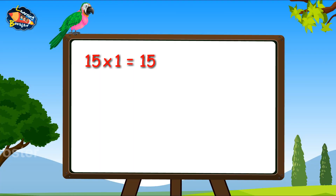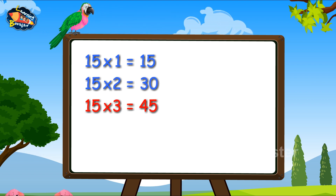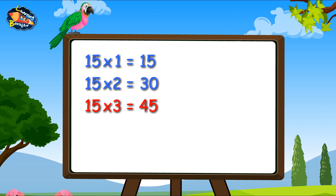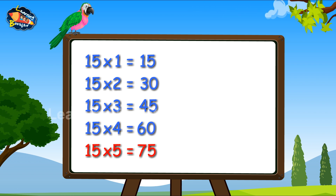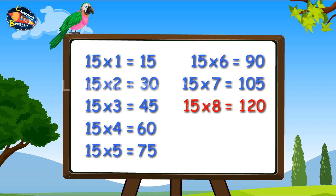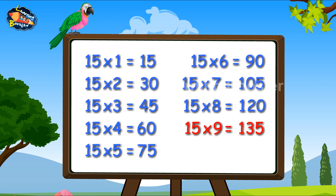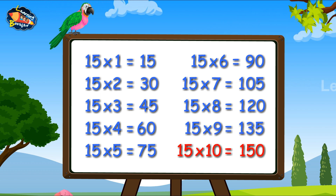15, 1s are 15. 15, 2s are 30. 15, 3s are 45. 15, 4s are 60. Fifteen fives are seventy-five. Fifteen sixes are ninety. Fifteen sevens are one hundred and five. Fifteen eights are one hundred and twenty. Fifteen nines are one hundred and thirty-five. Fifteen tens are one hundred and fifty.